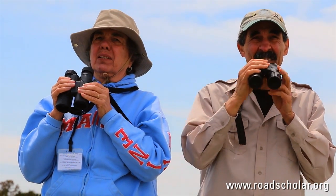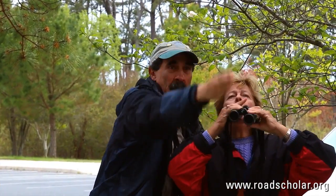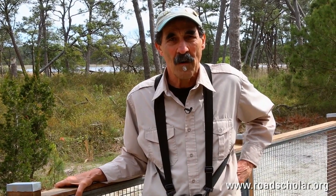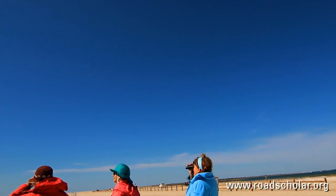I chose this Rhodes Scholar program because I've never birded this area of the United States along the Delmarva shore, and I'm finding some new birds, and it's exciting so far. I'm on this Rhodes Scholar program because I'm a beginning birder. I figured it's time to move from the backyard and find out what else is going on around me.